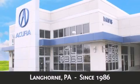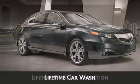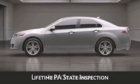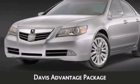When you purchase a vehicle from Davis Acura you will receive lifetime car washes, lifetime Pennsylvania state inspection, free oil changes, and free loaners for life. These are just a few of the added benefits of the Davis Advantage package.